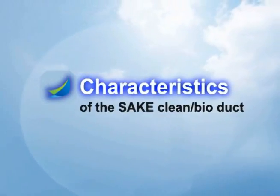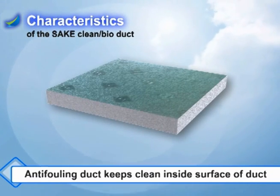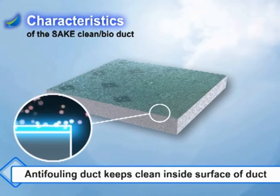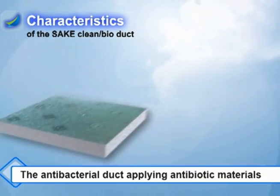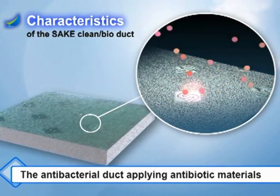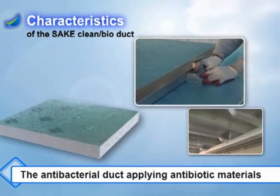The characteristics of the SAIC Clean Bioduct are as follows. First, applying anti-fouling surface on duct panels — no dust and oil stains on duct insides. Second, it is the antibacterial duct with the antibiotic materials applied on the surface of the inside of the duct. It is a healthy duct with the function of extinguishing various pathogenic bacteria.